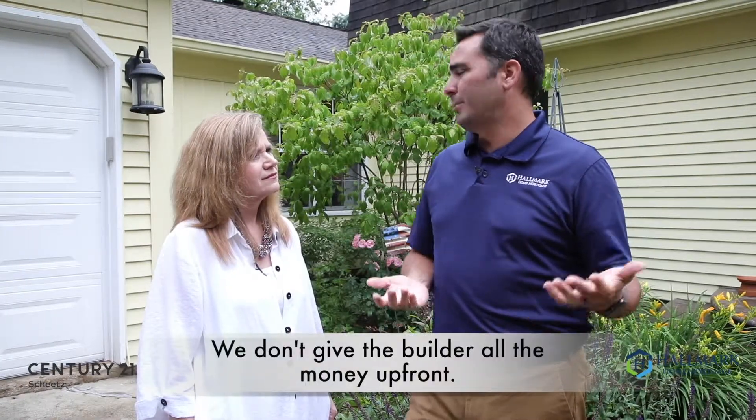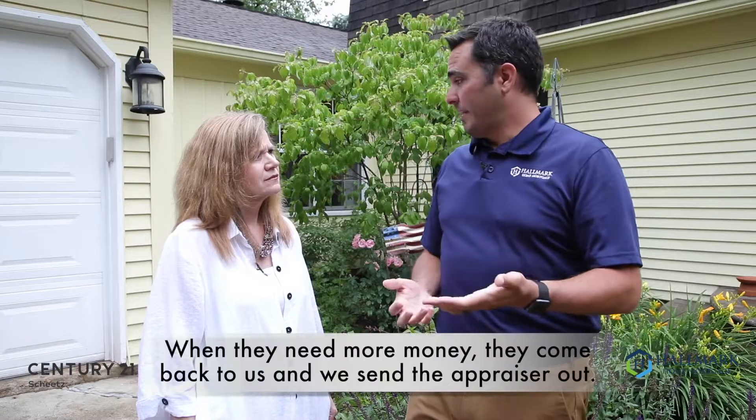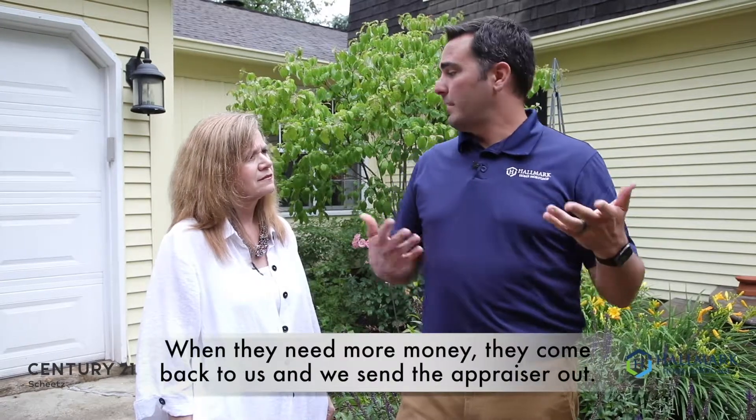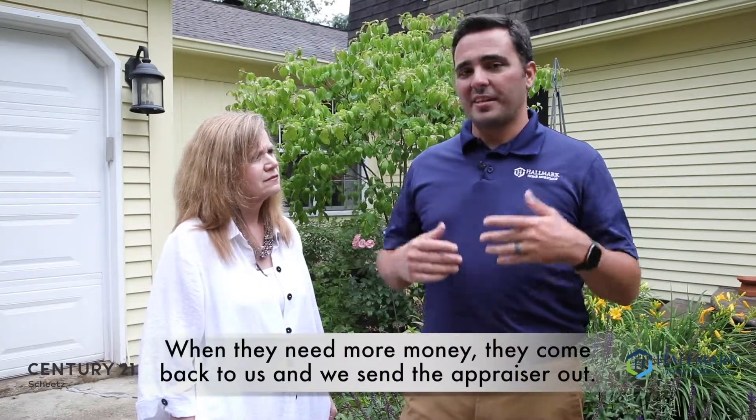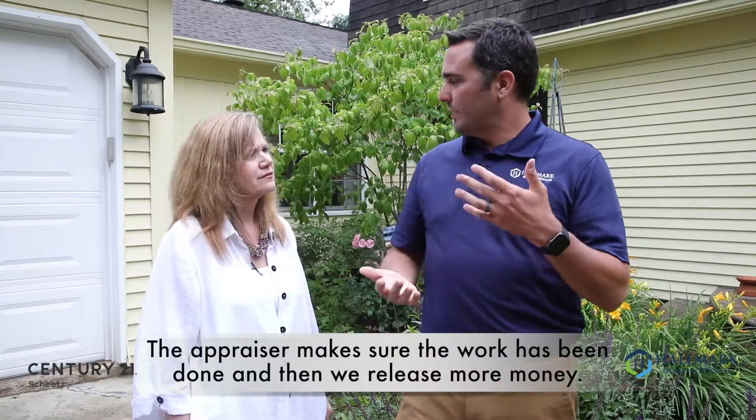That's how we come up with a value. We don't give the builder all the money at once. If you're building a half-a-million-dollar house, you don't close and then we just write the builder a check for $500,000. We may give them $100,000 at closing to start building. Once they need more money, they come to us and say, 'We need more money, here's what we've done.' We send the appraiser back out there to make sure that work is really done, and then we'll release more money.